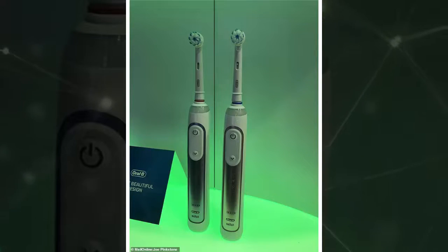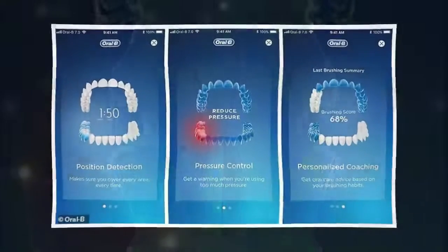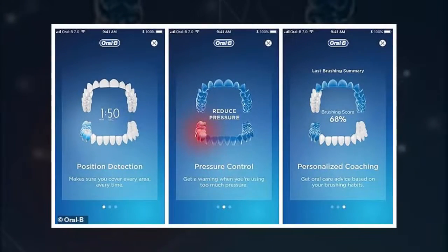Oral-B has built a smart toothbrush that hopes to use artificial intelligence to improve the hygiene of its users. The brush connects via Bluetooth to a smartphone app and uses artificial intelligence and a combination of sensors to know where you are brushing and how to improve your technique. Dubbed the Genius X, it can provide customers with precise data as to which teeth are being neglected and when you are pushing down too hard.